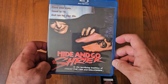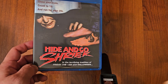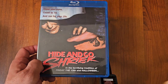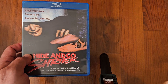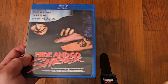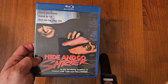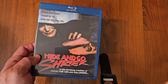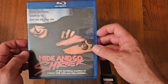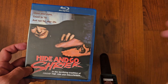Next up we got Hide and Go Shriek. Another underrated slasher. It's about these young adults who decide to spend the night in a furniture store or department store. It's really dark, so they had to keep the lights off. The killer — when he kills, he changes his clothes and wears the victim's clothes after he kills them. Yeah, it's a good one. Hide and Go Shriek.